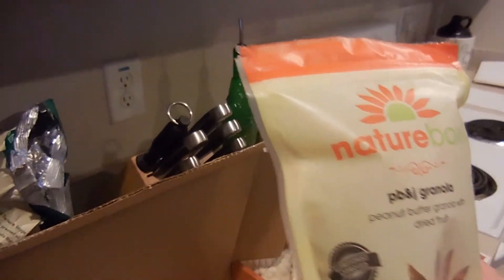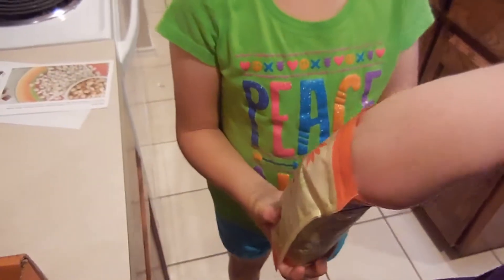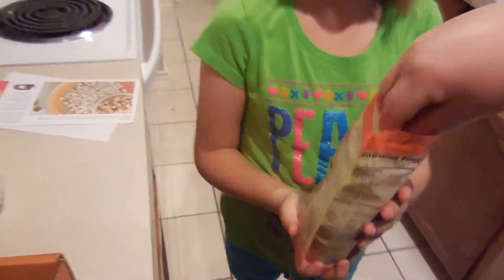The first one we're going to try is the PB&J Granola. That tastes like a peanut butter and jelly sandwich! Hold on, I need a drink of water for that.